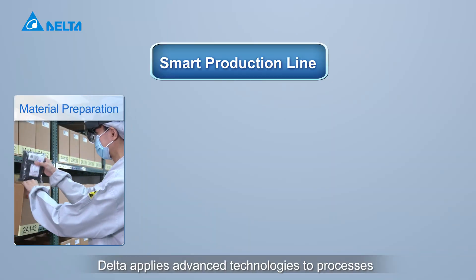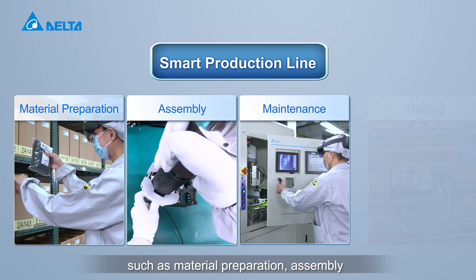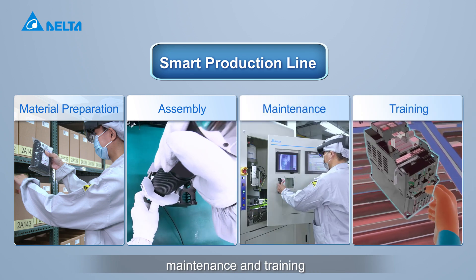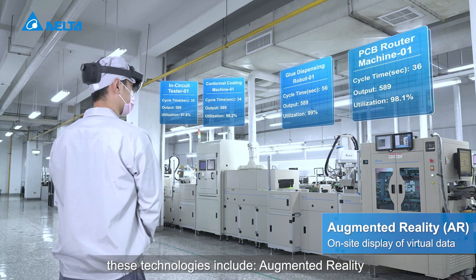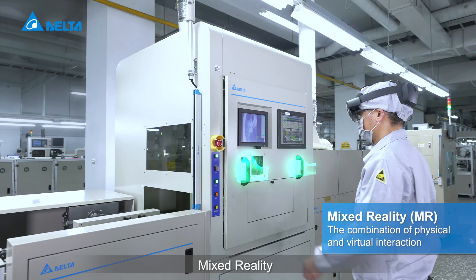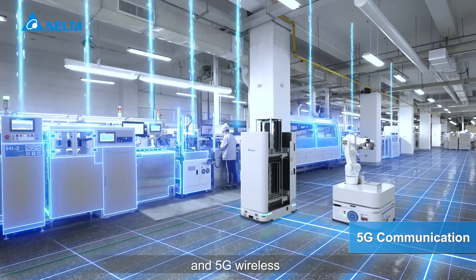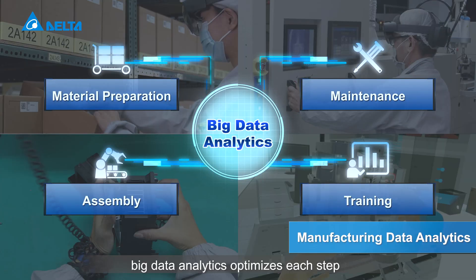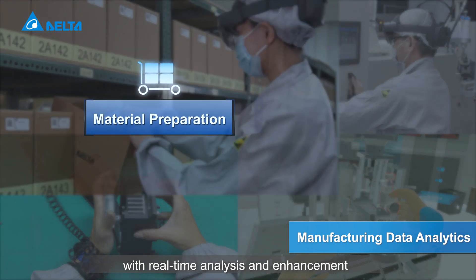Delta applies advanced technologies to processes such as material preparation, assembly, maintenance, and training. These technologies include augmented reality, virtual reality, mixed reality, and 5G wireless. Big data analytics optimize each step with real-time analysis and enhancement.